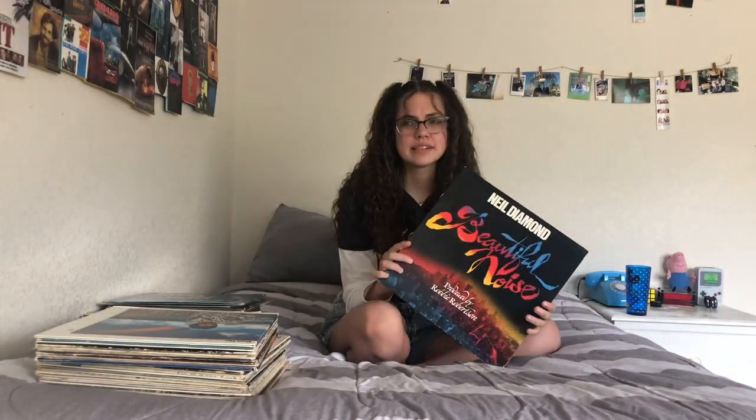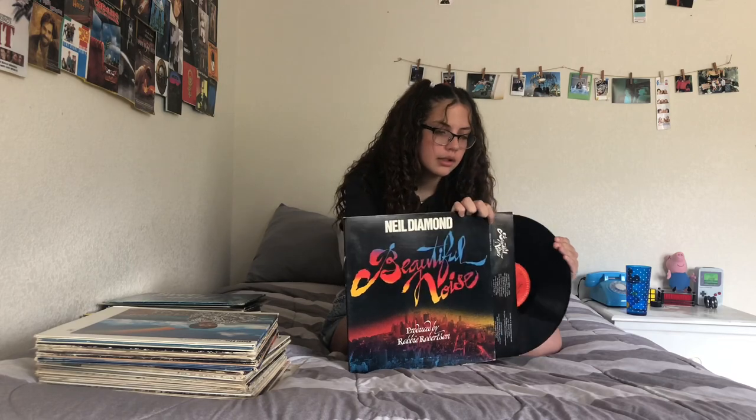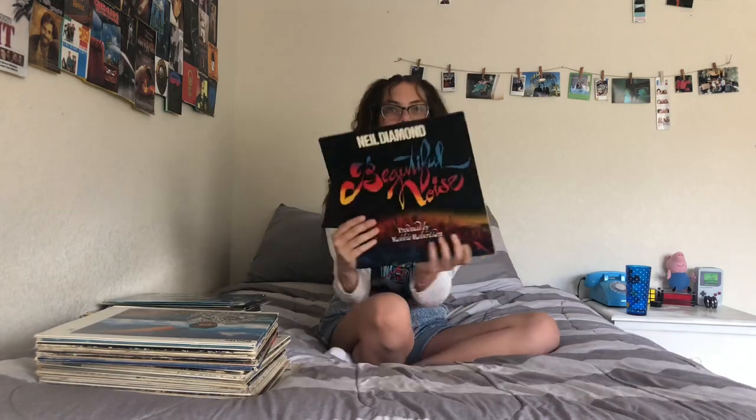This next one is a Neil Diamond Beautiful Noise. I haven't really listened to this one at all — maybe twice. I saw it at a thrift store and was like, yeah, that's cool, I'll have it. There it is again, just black with red inside like all my other records. But this one opens as well.